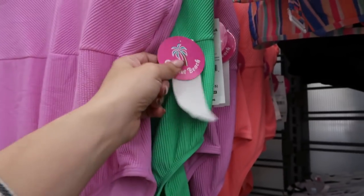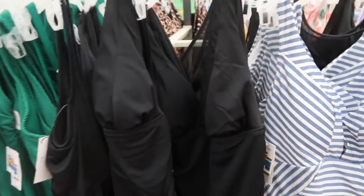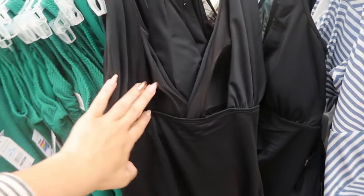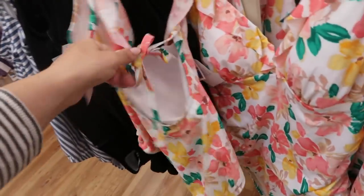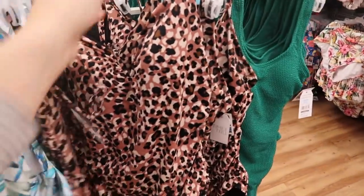Also $17.96 is the Coconut Beach brand. From Time and True there's a blue and white stripe one-piece and a solid black with molded cups. There's also a solid green, that floral print we saw in the bikini with little ruffle detailing and padded cups with a tie back, a blue and green palm leaf with a great back detail, and a leopard print with adjustable straps.